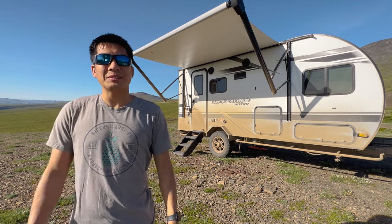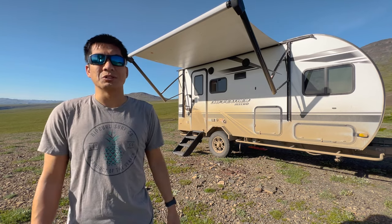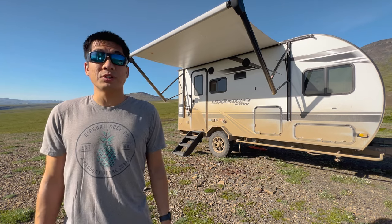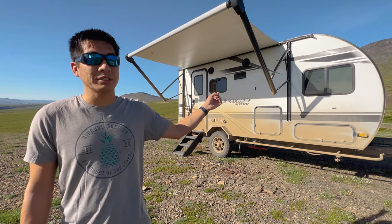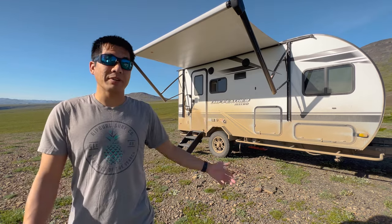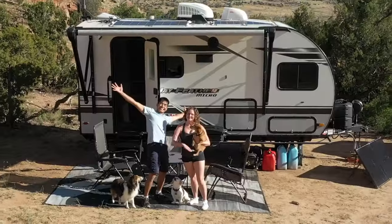Welcome to another episode of Let's Just Go Travel. Today I'm finally going to give you guys my long-term review of our travel trailer, the Jayco 166 FBS. If you're new to this channel, my name is Mike — my wife and I have been traveling and living inside of this RV for over the past year.